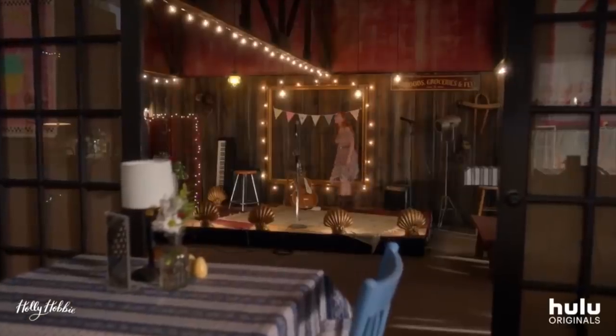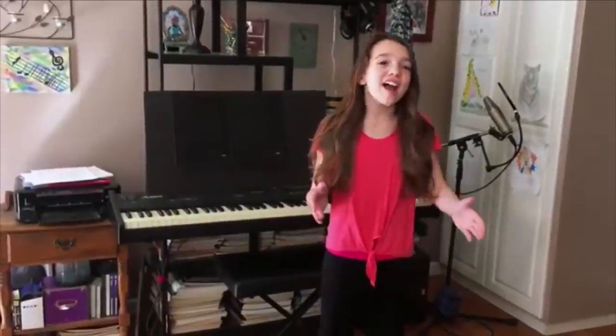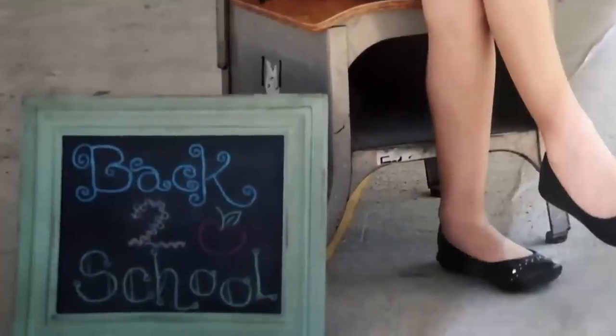It was definitely different going from just doing a guest star where you're there for maybe a week, to being the lead on a series. I went to public school from kindergarten through fourth grade, then in fifth grade I went to online school, then in sixth grade I went back to public school. In seventh grade and the first semester of eighth grade, I did public school, and then the second semester I went back to online. And throughout high school, I'm just going to be online.